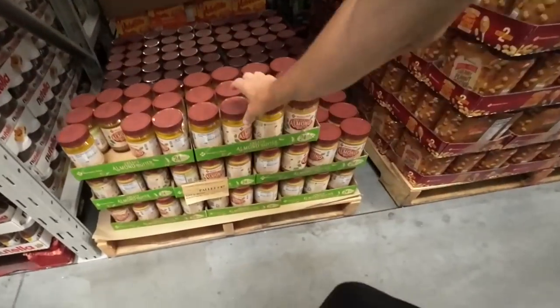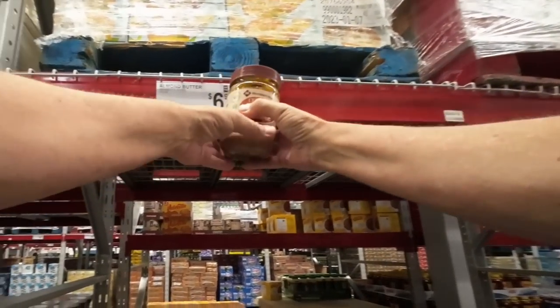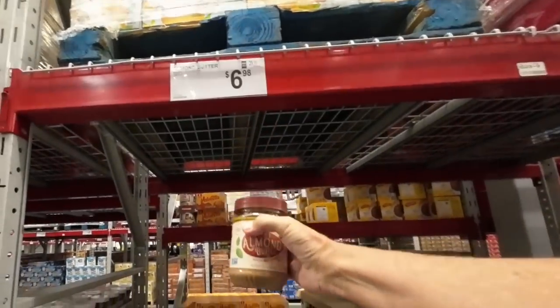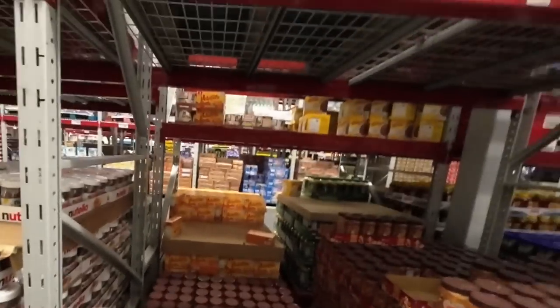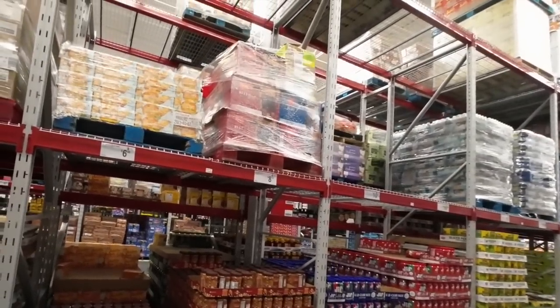Almond butter right here — $6.98. $6.98 for this. Now that's a deal right there. That's the way to do it — you buy it in bulk and you come to Sam's for that. Holy cow, that's a good price.